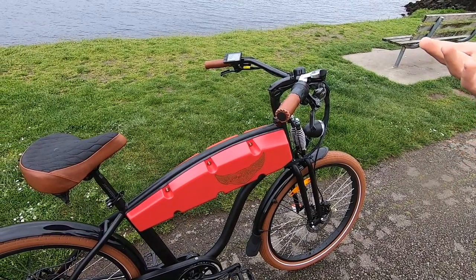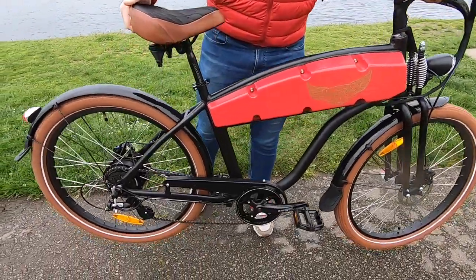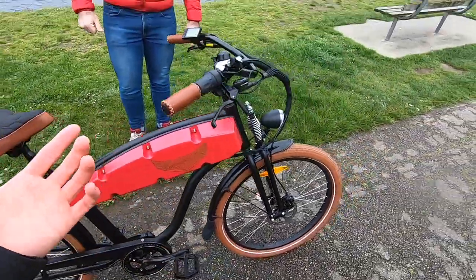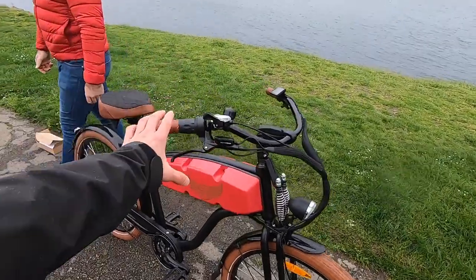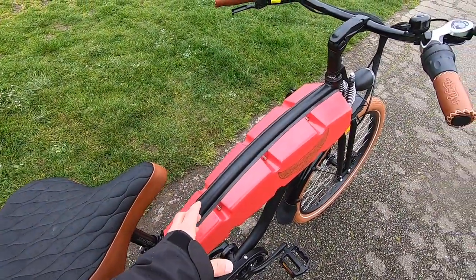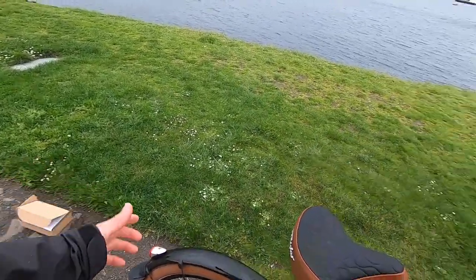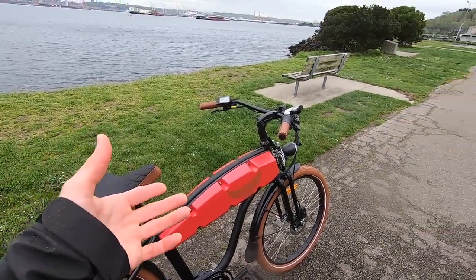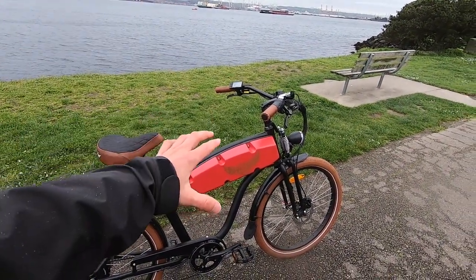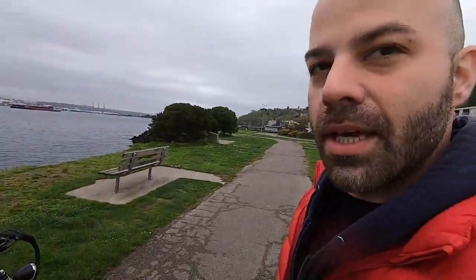The battery pack is more permanently fixed on the bike — you can open it, but it's not designed to be removed. That means you have to bring the bike close to a power outlet to charge. If you live somewhere extremely hot or cold, that can degrade the battery slightly, since you can't bring it inside like on other models. Warranty is one year on the battery, two years on the motor and controller, and a lifetime warranty on the frame.